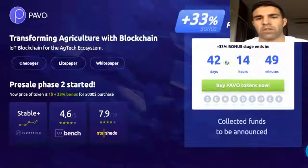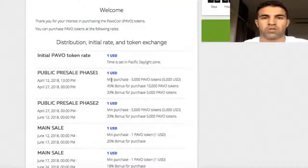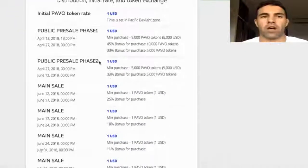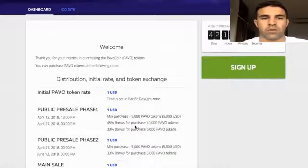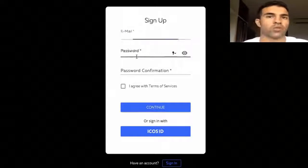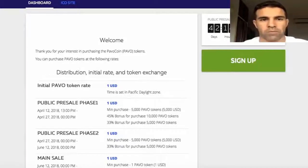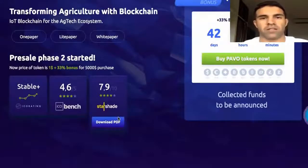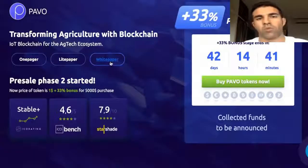Here is how you can buy those tokens. Just visit their page and click 'Buy PavoCoin tokens now.' There's some basic information about the project and the token. Step one is to log in or register — just sign up with your email, password, and password confirmation. Then you'll be on the dashboard and can buy the tokens. It's really easy.